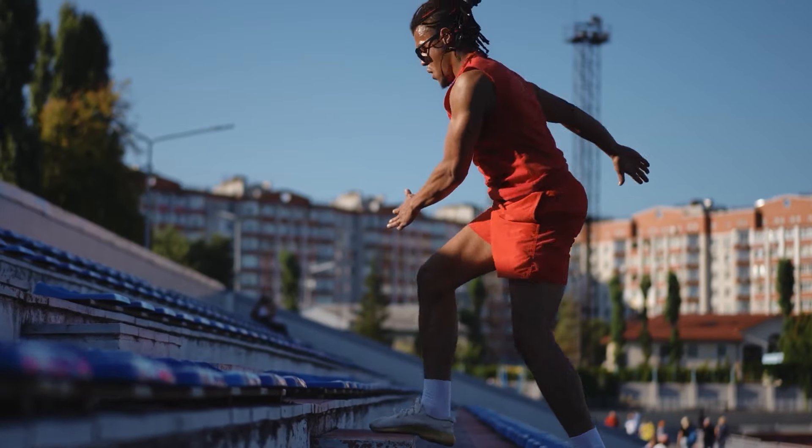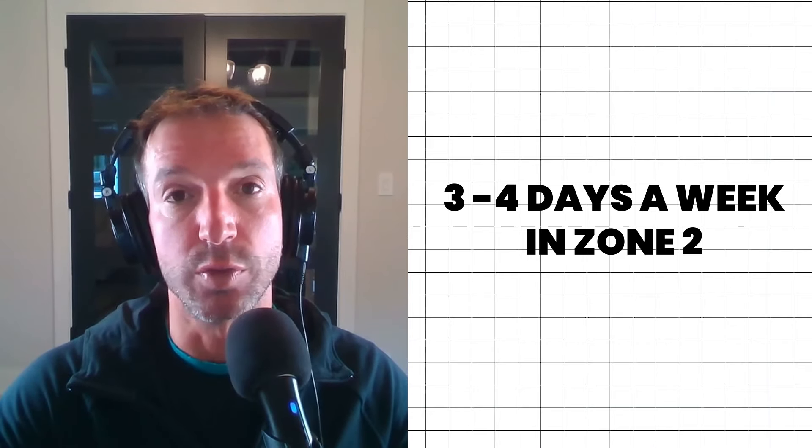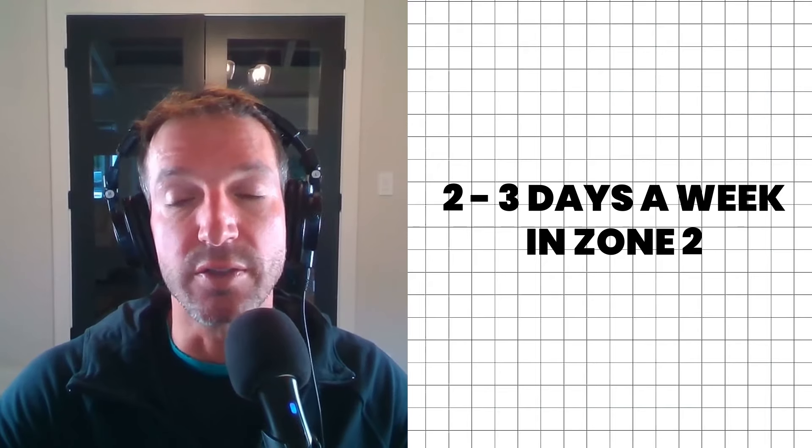How often should you train in Zone 2? A lot depends on your goals. You can use it as a filler on off days. But if you're an endurance athlete training for a competition, the ideal plan would be three to four days a week in Zone 2 for the first two to three months of preseason training, followed by two to three days a week as the season gets closer, then about two days per week once the season is in full swing.